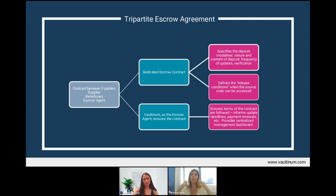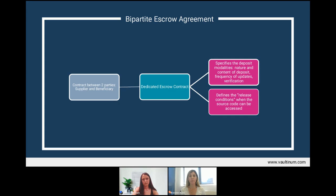The bipartite escrow agreement serves the same function as the tripartite. The principal difference is that the escrow agent is not a party to the contract — it is uniquely a relation between the supplier and the beneficiary, in addition to any other agreement between them. One difference is that the supplier and beneficiary can define the law and jurisdiction they want to govern the contract, whereas with the Valtanum tripartite, it is governed by the laws of Geneva, Switzerland.